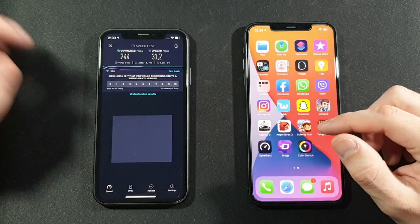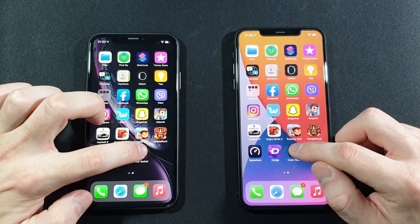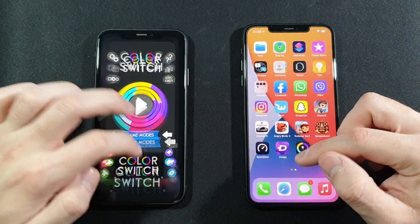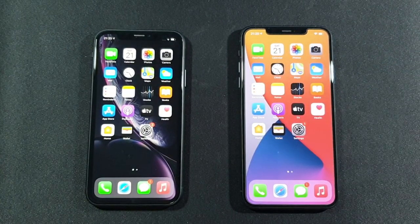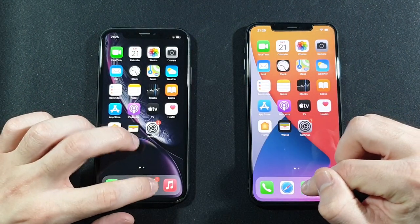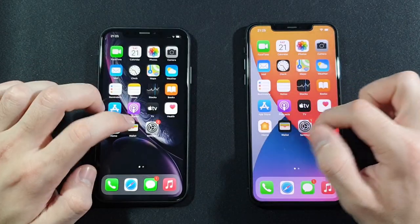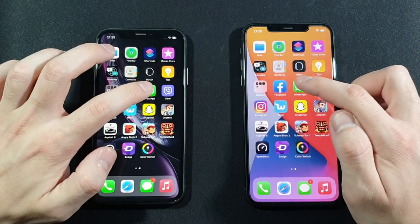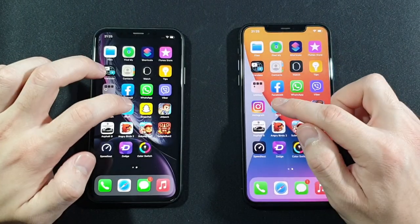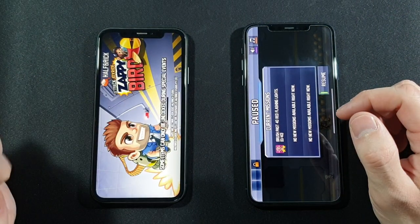Let's go back to the home screen. Now we have to open Zedge — faster on 11 Pro Max. Last app: Color Switch — again just a little bit faster on 11 Pro Max. Now let's find out which one can keep more apps in the background. Phone Dialer — both keep that. Messages — both keep that. Settings — both keep that. App Store — same. Facebook — same. WhatsApp — same. Viber — no difference. Instagram — no difference. Wish — no difference. Snapchat — no difference.